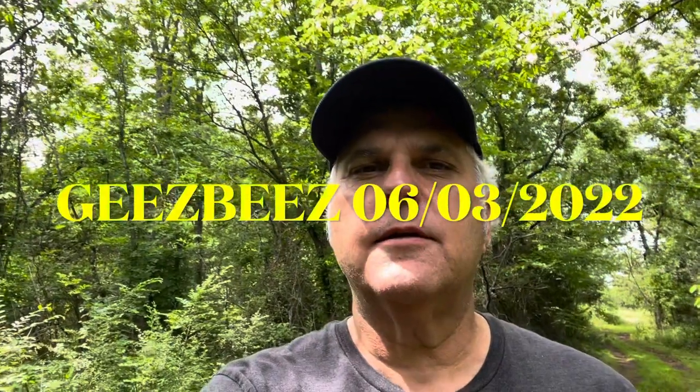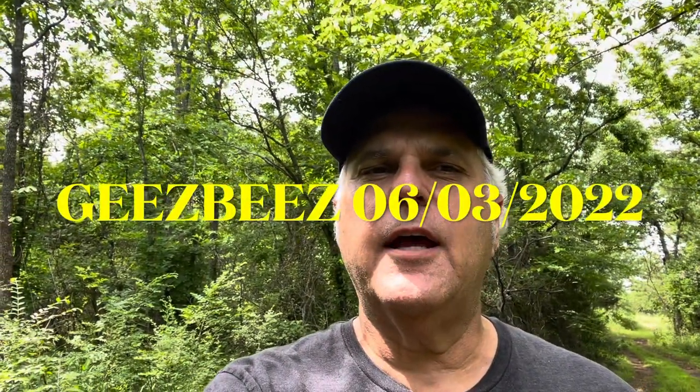Hi, this is Gary with G's Bees. I'm just out today trying to look over some of the pollen sources that the bees are using in the flow right now. I'll show you some of the stuff that has dried up and some new sources. The main source going right now, which I won't be able to show you because they're pretty tall trees, is the persimmon trees — they're really on the persimmon trees hard right now.